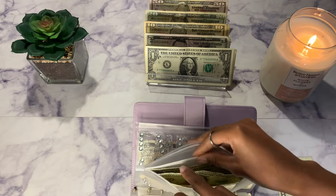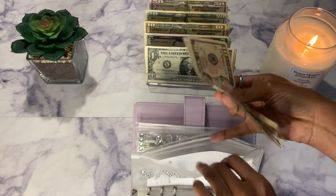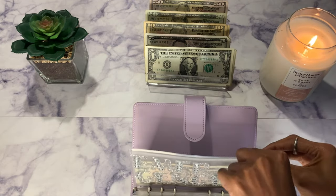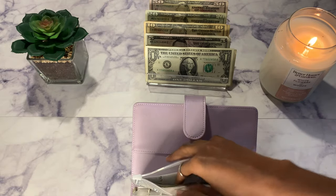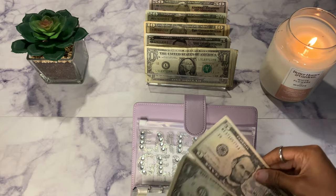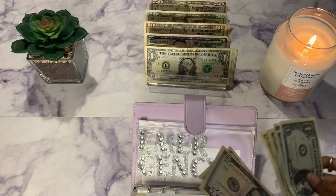Just one dollar for savings today, bringing savings to $13. Moving on to emergency — emergency will also be getting one dollar today. I'm trying to make sure I focus on my savings and emergency. Now emergency has $16.